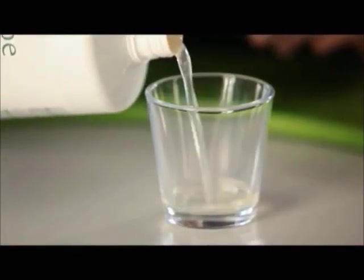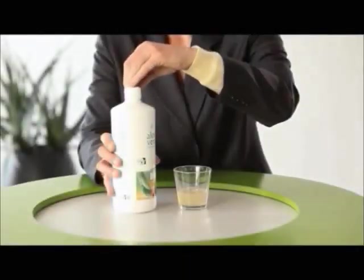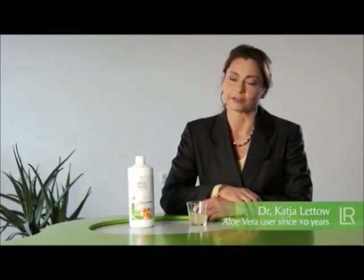The best proof of LR's outstanding quality, however, is its numerous loyal users. Dr. Katja Leto swears by LR's drinking gel and has been using Aloe Vera since its introduction. Immediately, she experienced very positive effects, which is why she continues to take it on a regular basis. When she noticed how good she felt taking it, she started recommending it to her friends and family. Go ahead and experience the infinite positive properties of Aloe Vera for yourself.